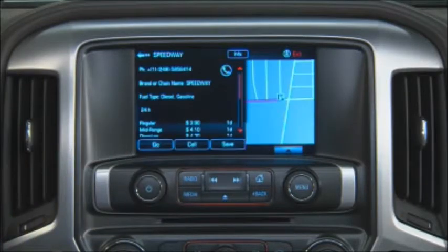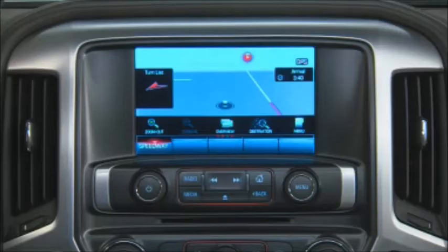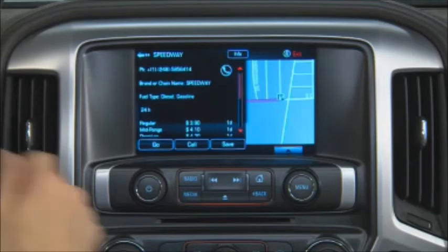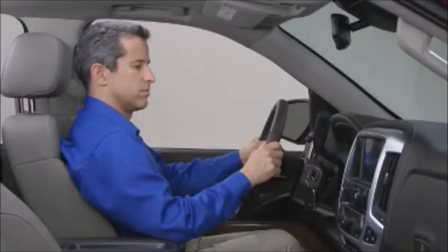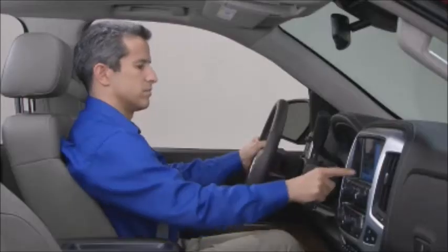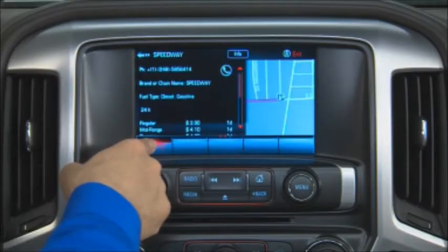After entering your destination, press the go button on the touchscreen to begin route guidance. To save a destination to your vehicle contacts, before starting route guidance, press save. To save the destination as a favorite, press the arrow at the bottom right of the screen to bring up a list of favorites. Press and hold a favorite location until the system beeps.